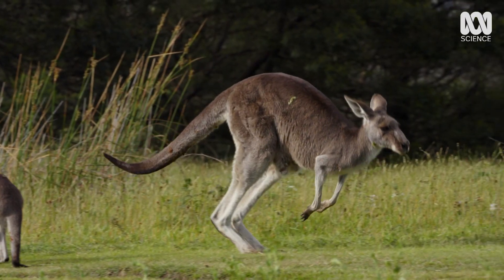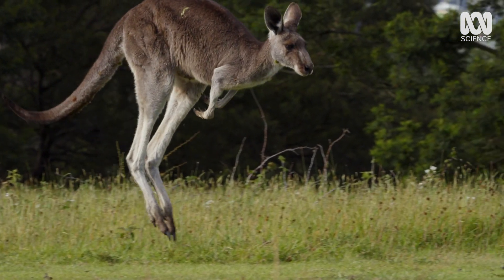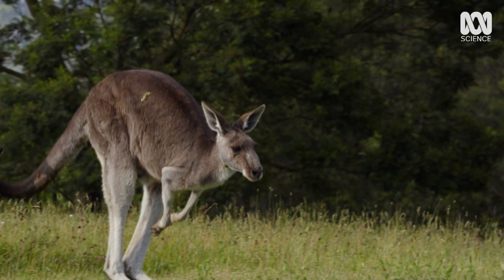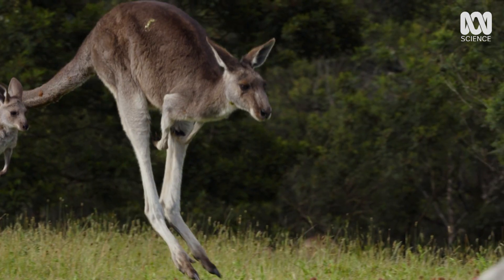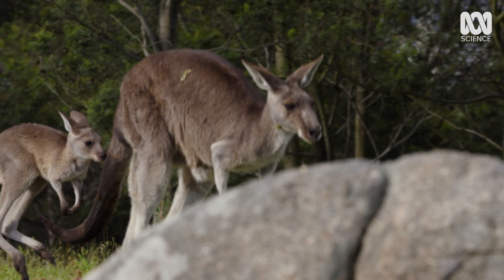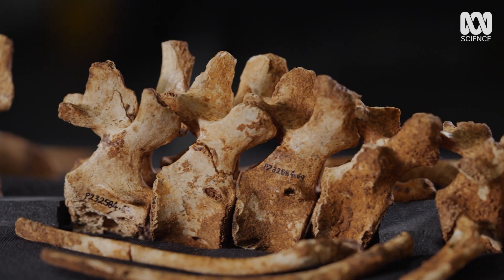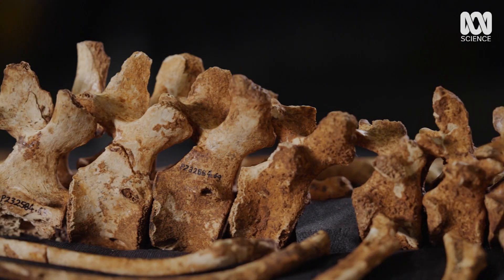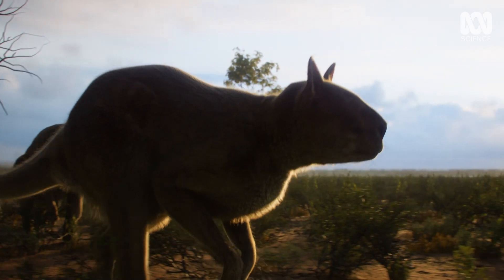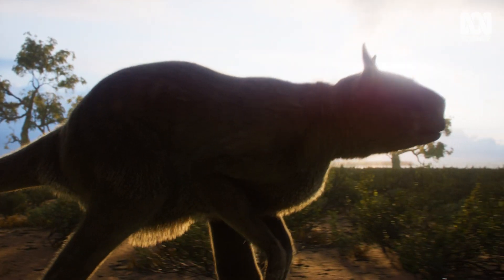One of the strongest signs a short-faced kangaroo didn't hop was the length of its tail. In living kangaroos, their long tails act as a counterbalance when they take off, meaning their body doesn't tip forward or sideways. These bones paint a picture of a very different kangaroo — one with a short tail that walked upright like a T-Rex, rather than hopping like a contemporary kangaroo.